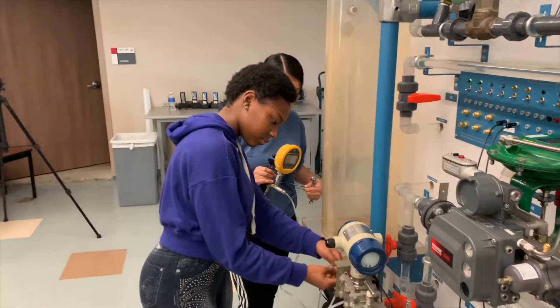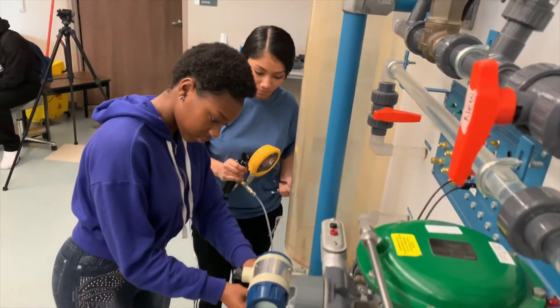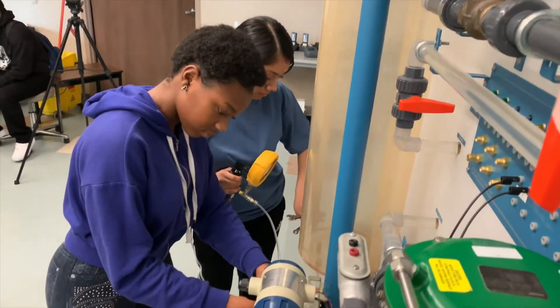My name is Taylor Edwards and I am a senior in the instrumentation program at Lee High School. Instrumentation is a dual credit program with Lee College and I've gathered over 60 college hours. I will graduate with my certificate as an instrumentation technician level 1. One of my favorite activities has been working on the process simulators where we got to calibrate transmitters and get true hands-on experience.